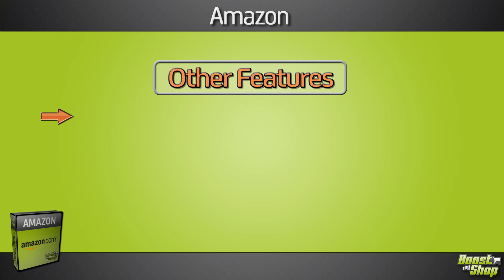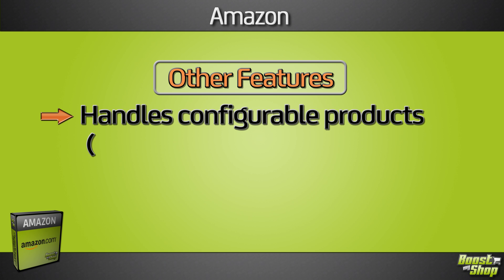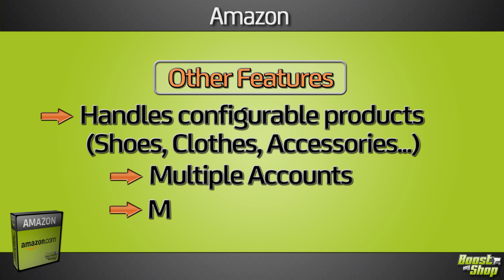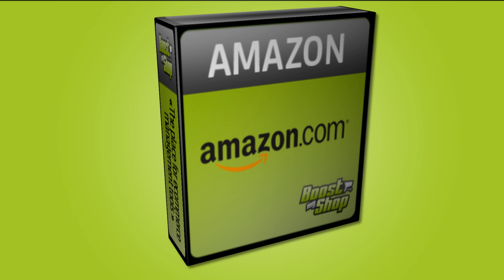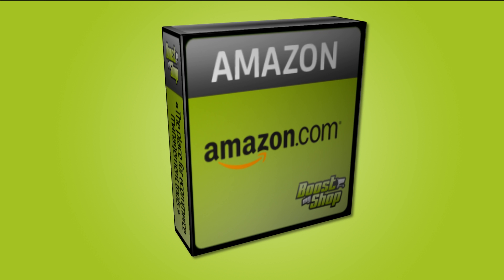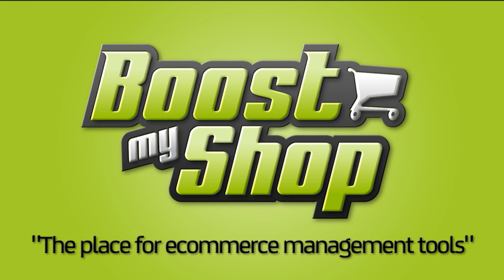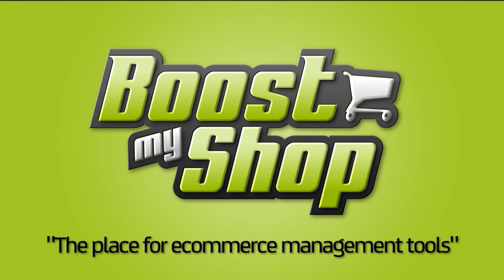Moreover, this module handles configurable products such as shoes, clothes, and accessories, and also lets you manage multiple accounts and multiple countries. Simplify your Amazon sales within Magento with Amazon extension from Boost My Shop, the place for e-commerce management tools.